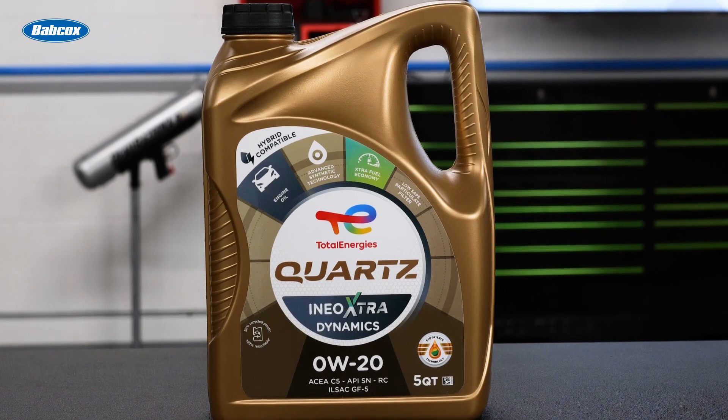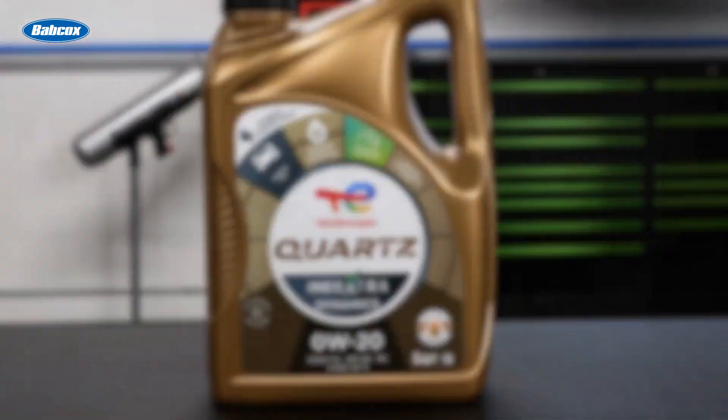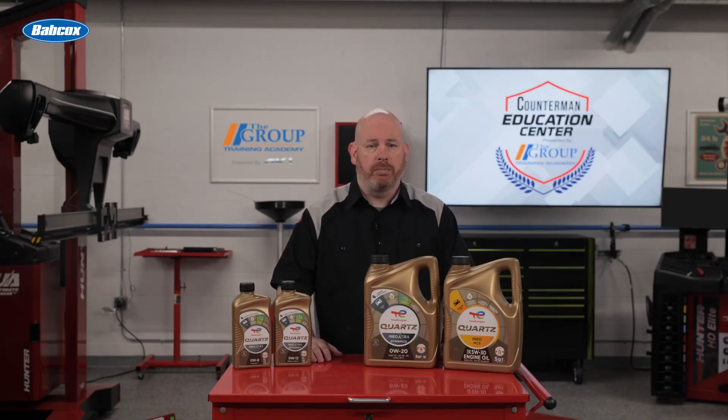Switching to synthetic in these situations will provide all the benefits of synthetic oil, but beware — certain additives such as ZDDP, often referred to as zinc, were critical to some old engine designs, and they may still need it.